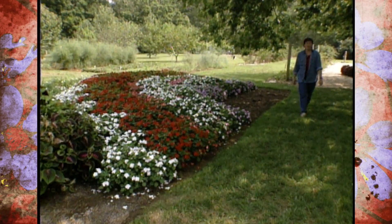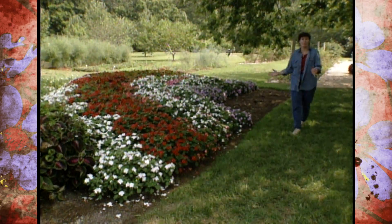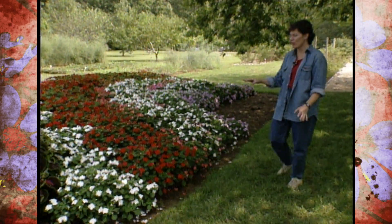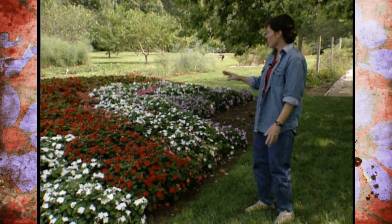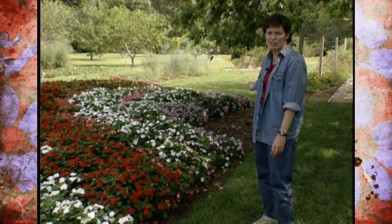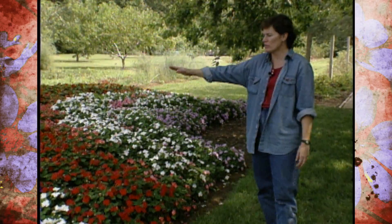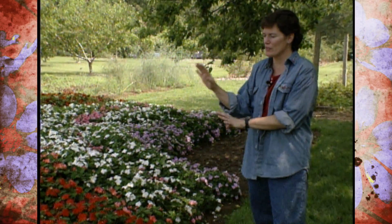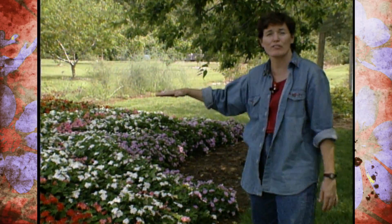Looking at our children's rainbow garden reminds me how much impact you can have in a small area, especially if you choose your colors accordingly. In the rainbow garden, when it was planted this spring, they put the dwarf type of impatiens down at the bottom and the taller ones at the back, so that all of the color gives you an impact all at one time instead of a flat surface.